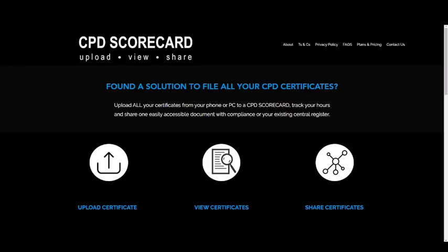And lastly, if you need a cost-effective solution to manage all your CPD certificates in a digital wallet, which easily integrates with your central register, making compliance a lot easier, check out our CPD Scorecard service on cpdscorecard.com. Thank you for your support.